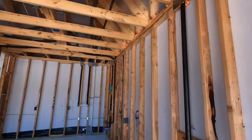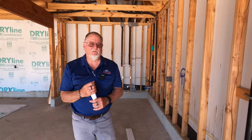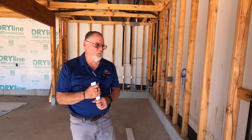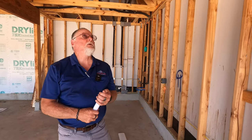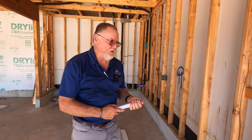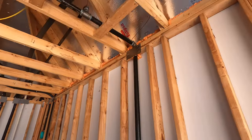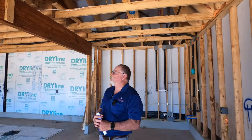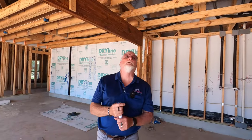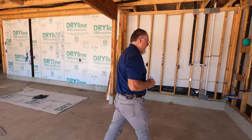One thing I do love that this builder is doing — CSST, corrugated stainless steel tubing, is a product that has had several class action lawsuits on it. A lot of builders are getting away from using it, which is good. They're running black iron gas pipe throughout the entire house. I love to see that. Make sure you request that your builder is putting in black iron gas pipe.